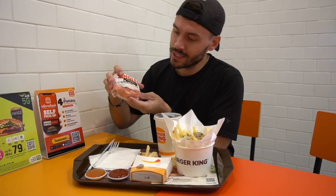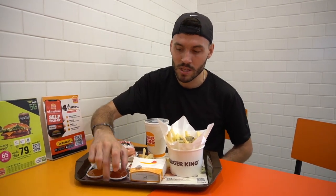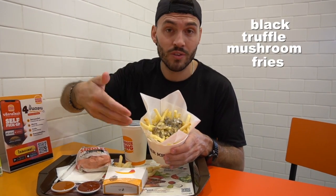First off, we have a burger — it was a burger meal. This is a black truffle mushroom Swiss burger. I've had mushroom Swiss from different places, but never black truffle. We have standard fries that came with it. It will be interesting to see how these fries compare and stack up against the fries at McDonald's. We have a Coke Zero to stay healthier, of course. We have our sweet chili sauce and our ketchup sauce — same sauces that are offered at McDonald's.